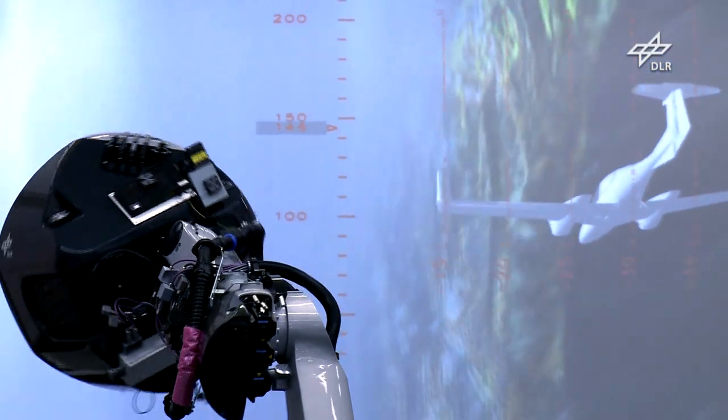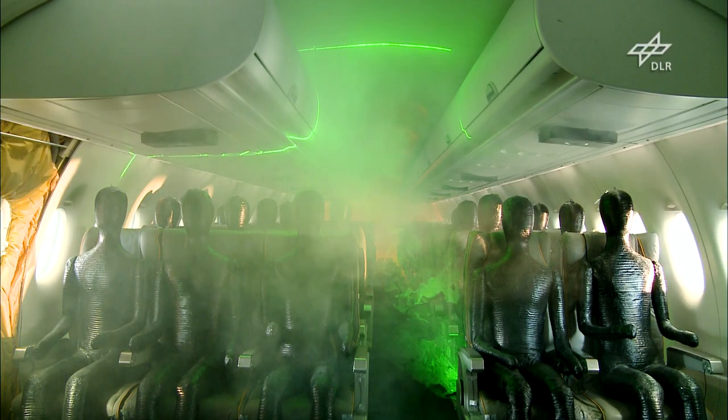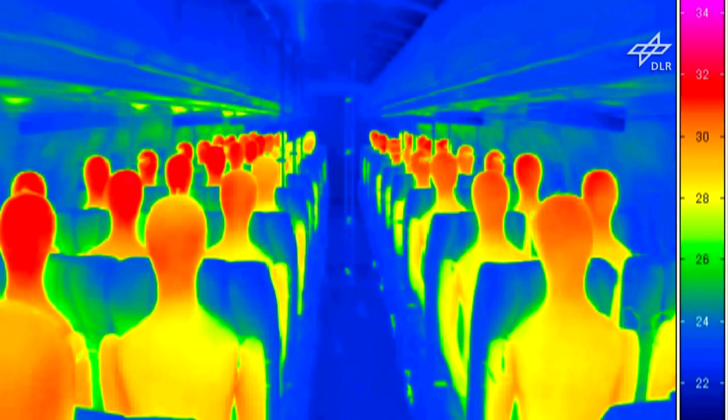That is also the case for new cockpit systems. At the same time, passengers — in this case dummies undergoing an air conditioning test — should be as comfortable as possible when they travel.